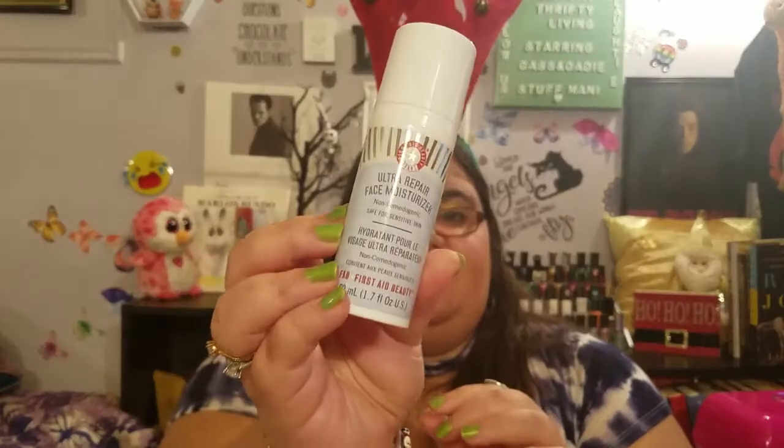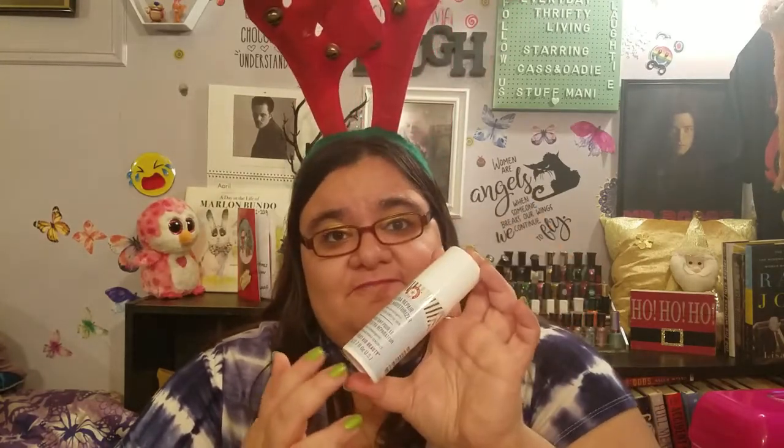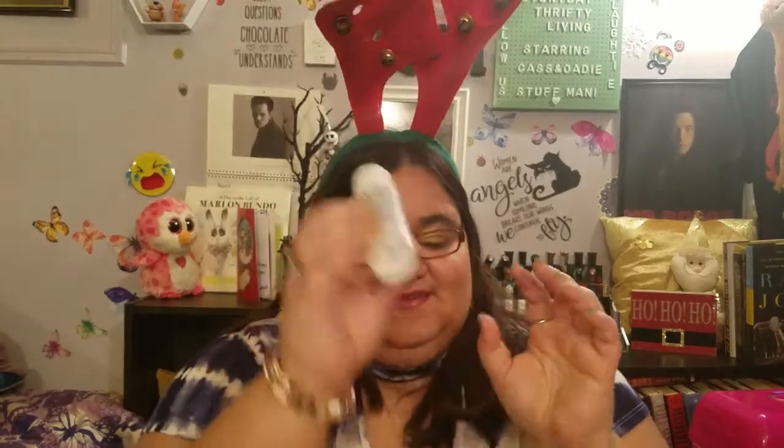Next we have the First Aid Beauty Ultra Repair Face Moisturizer. Safe for sensitive skin — apply as needed to the face throughout the day. I had a First Aid Beauty primer that stunk really, really bad. I had to take off all my makeup because of that. I don't know if I'm going to use this, so I'll probably put it aside too.